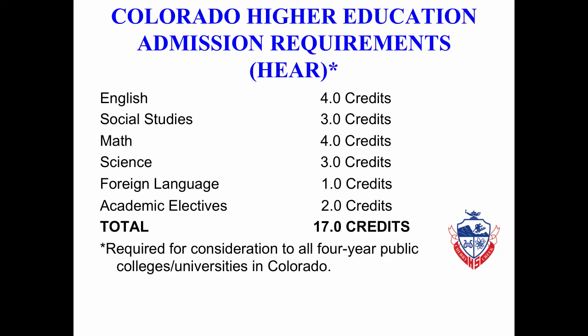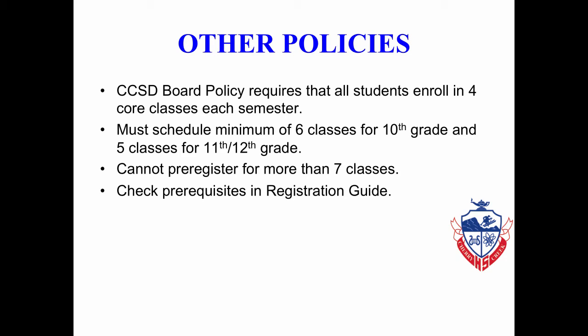Higher Education Admission Requirements, also known as the HEER requirements, are the basic requirements or minimums required by any four-year public college or university in the state of Colorado. Students must be enrolled in four core classes every semester for all four years of high school. Students in 10th grade must take a minimum of six classes; if in 11th or 12th grade, a minimum of five. No student can pre-register for more than seven classes.